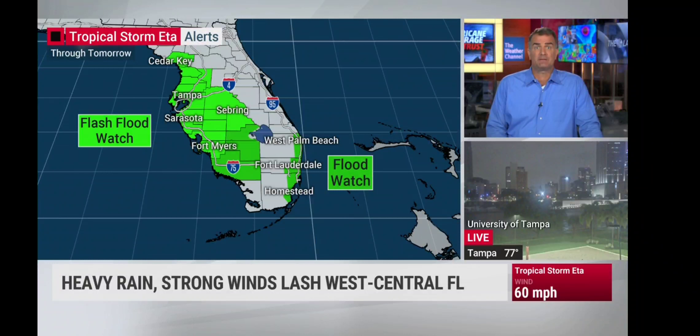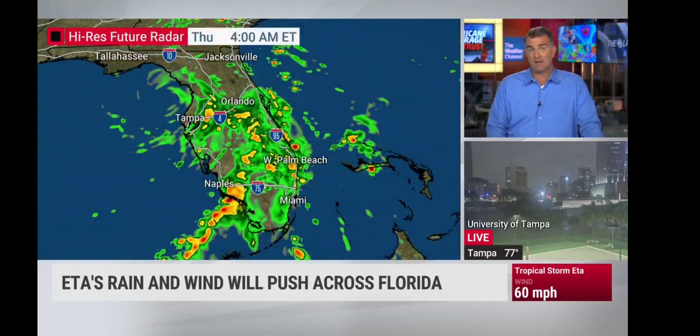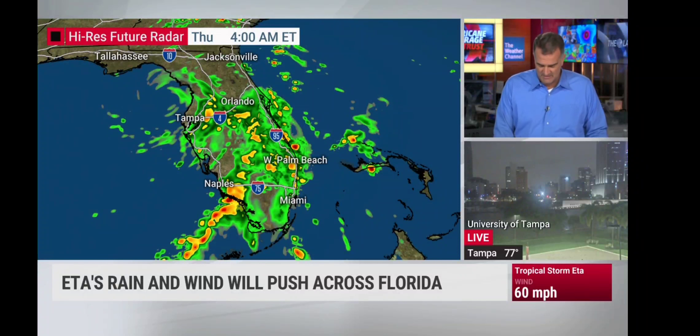Flash flood watches stay in place for additional rainfall and maybe some additional flooding. There's been flooding ongoing here in South Florida — southeast Florida — out across Broward and Miami-Dade counties. Ada actually bringing significant rainfall, over a foot and a half in some spots in southeast Florida, and more rain is on the way.